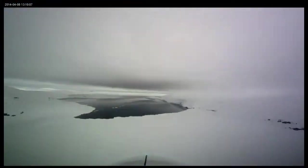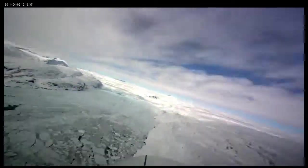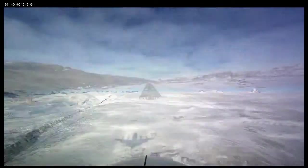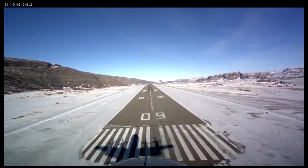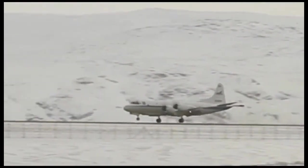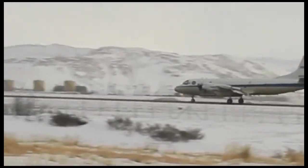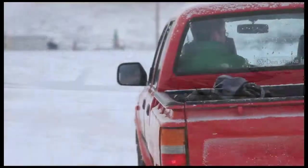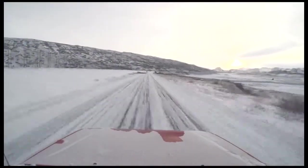Each flight records about three terabytes of data — vital measurements about the state of the Earth's ice inventory. Finally, hours later: touchdown. Everyone's ready to get home. That's usually around 4:45 or so. And guess what? At 5, Michael and John need to get back in the truck to head to the weather office. After all, there's a mission tomorrow.